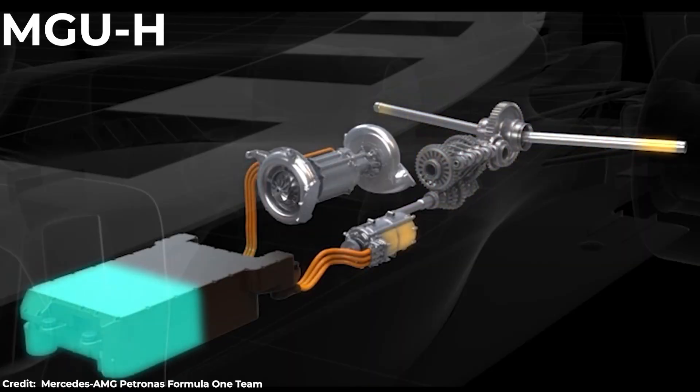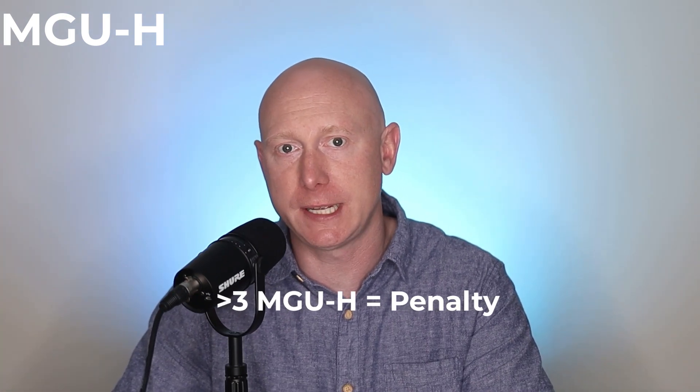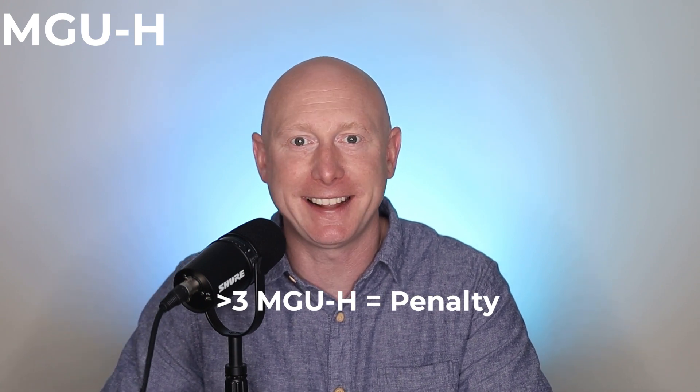When the turbo is active, it's creating heat that the MGU-H takes and converts into electricity, which can then be used for the ERS speed boost. Fun fact: drivers are allowed three MGU-Hs per season, and anything above that will result in a grid penalty.